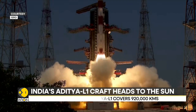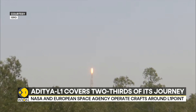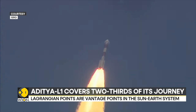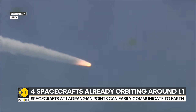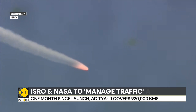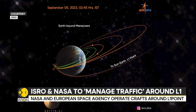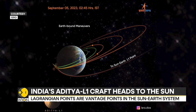India's Aditya L1 spacecraft, the country's maiden mission to study the sun, was launched on September 2nd. Almost a month after being launched by the PSLV-XL rocket, ISRO said that the craft had traveled 920,000 kilometers away from Earth. This is almost two-thirds the distance to its destination, the L1 point, or the Lagrangian point 1.